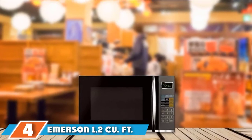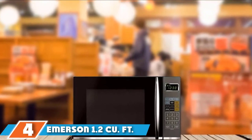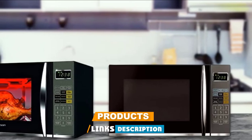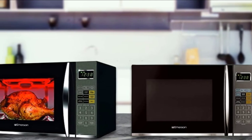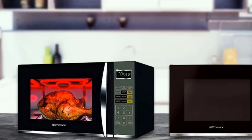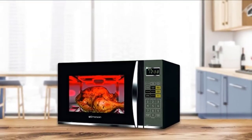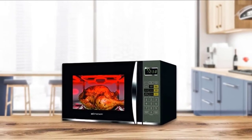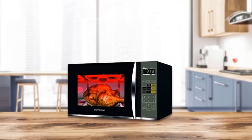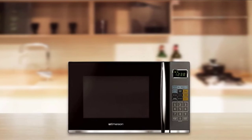Next at number 4, we have the Emerson 1.2 cubic foot 1100W Griller Microwave Oven. If you're looking for a microwave with a little more cooking cred, check out the Emerson Griller unit. This 1,100-watt countertop oven can not only cook and reheat most foods, but it can also grill or broil meat and veggies thanks to a convection heating element. The convection function heats up to 425 degrees, so you may need to keep certain dishes in a little longer to ensure they are fully cooked.